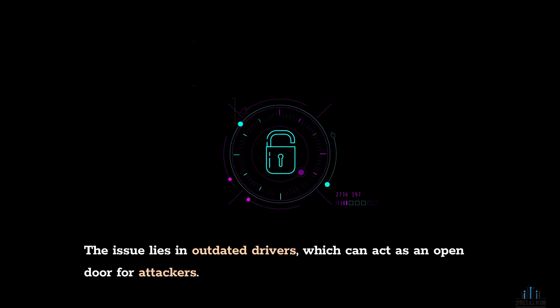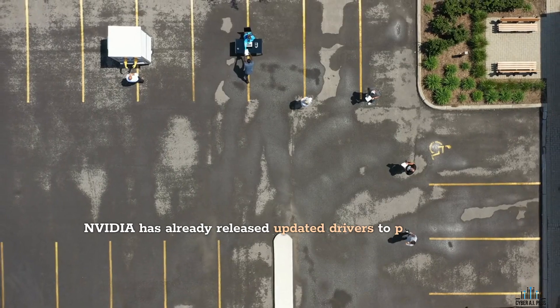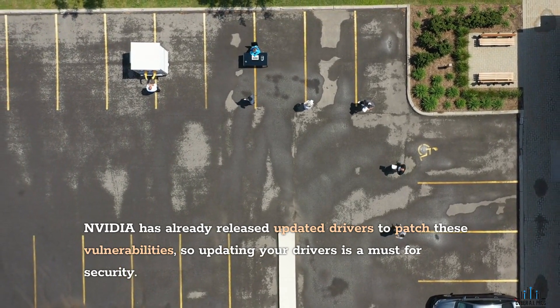The issue lies in outdated drivers, which can act as an open door for attackers. NVIDIA has already released updated drivers to patch these vulnerabilities, so updating your drivers is a must for security.